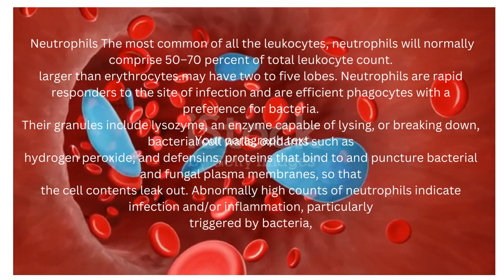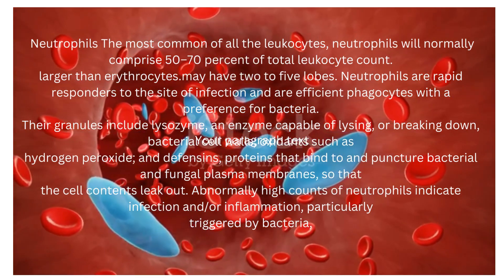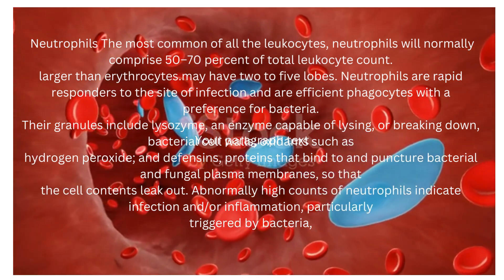Abnormally high counts of neutrophils indicate infection and or inflammation, particularly triggered by bacteria.